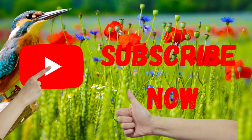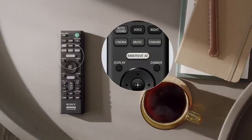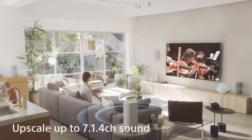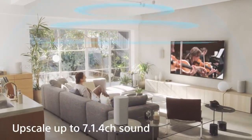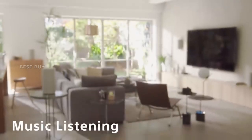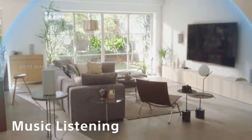A top ring speaker on each unit reflects sound off the ceiling, delivering sound information from above. No matter where the HT-A9 speakers are placed, the result is immersive sound that fills the entire space.